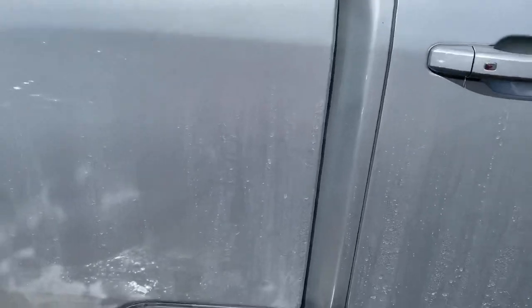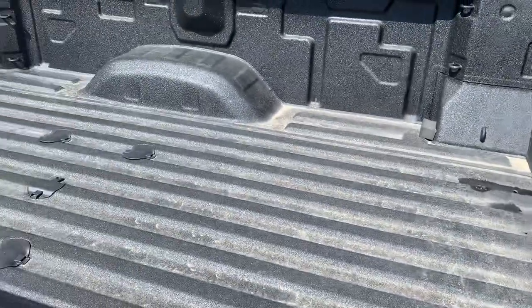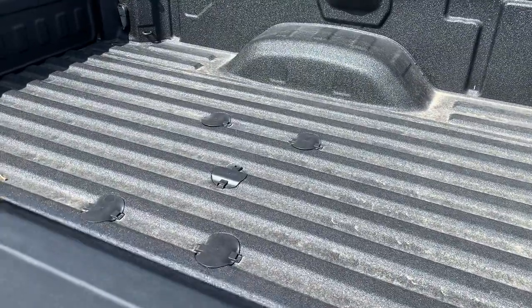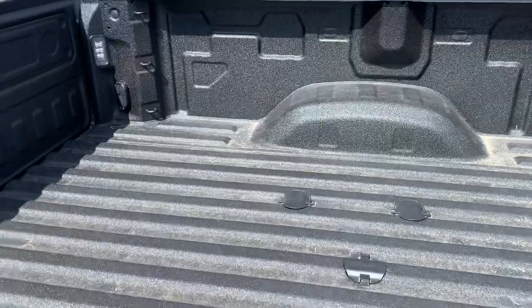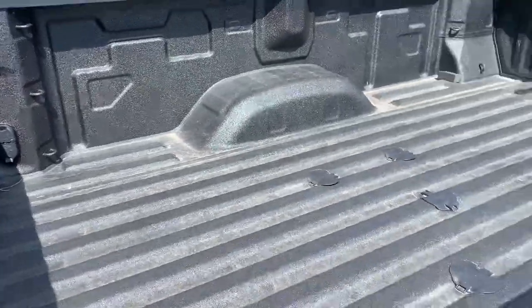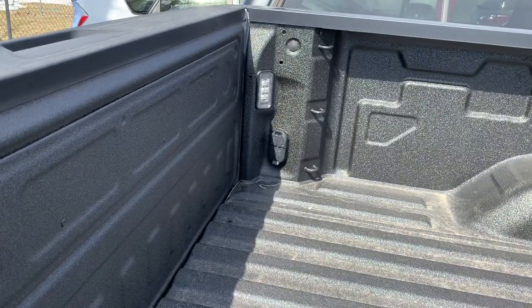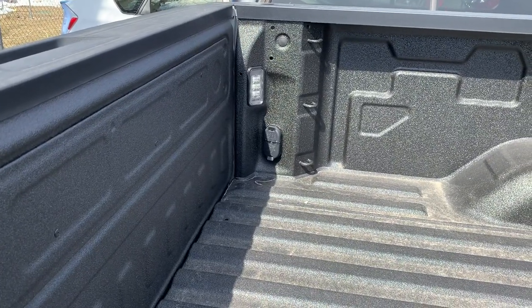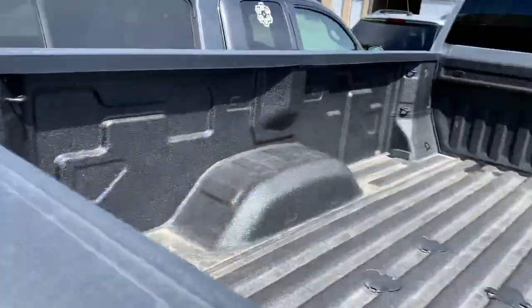I wanted to come over here and shoot you a quick video and show you some of the bells and whistles. This one does have the Gooseneck 5th wheel prep package. You get the bed liner with that, you get that nice new DuraBed, lots of extra space. You can see back here you've got your 7 and your 4-pin for your gooseneck or your 5th wheel. You've also got an LED light in that corner, another LED light, and a 120-volt outlet.